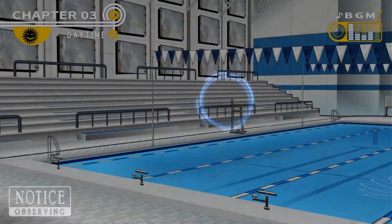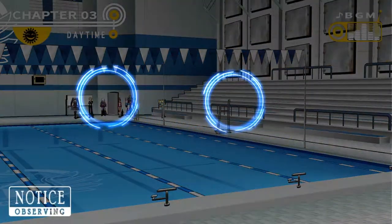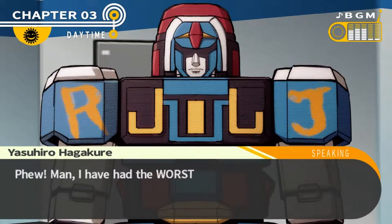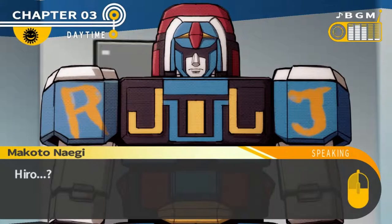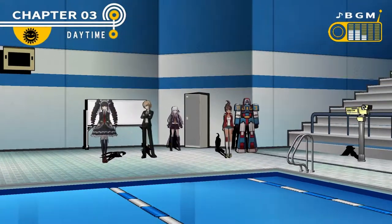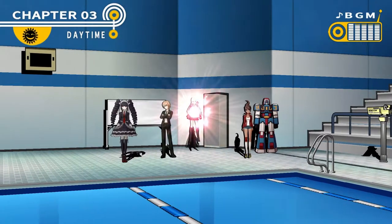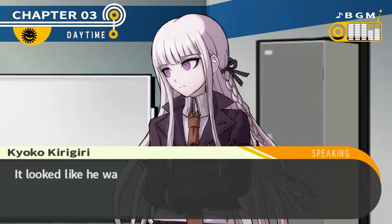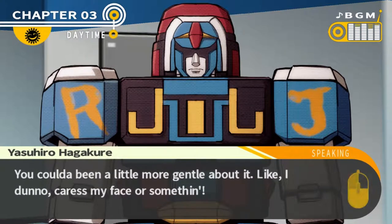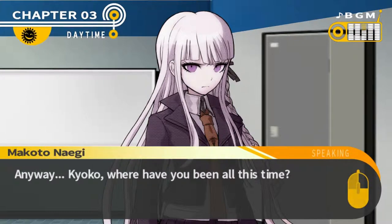Just checking there's no clues here. Let's go over there. Kyoko! I have had the worst day. Hiro? I am positive — that is the suspicious individual that attacked me. Apparently that ridiculous object is Hiro. I'd ask Kyoko for the details. I found Hiro — he was jammed into the pool room locker. It looked like he was fast asleep, so I kicked him and woke him up. 'Don't be mean! I still can't believe you kicked me! You could've been a little more gentle about it.' Anyway, Kyoko — where have you been all this time? You just disappeared all of a sudden without a trace.